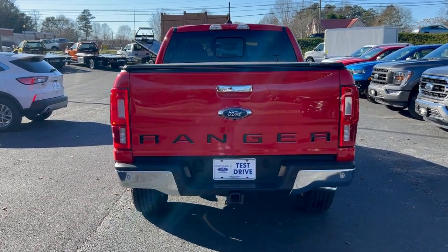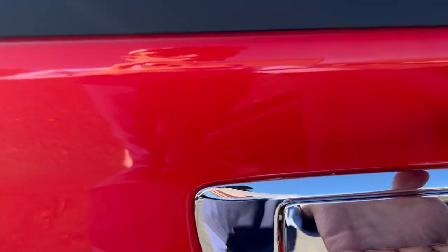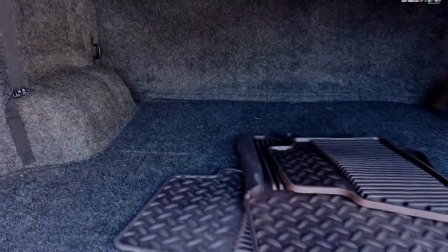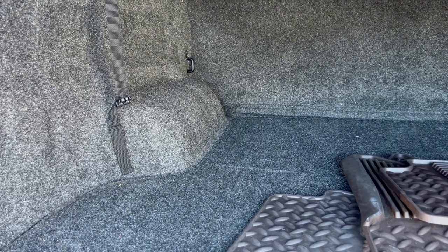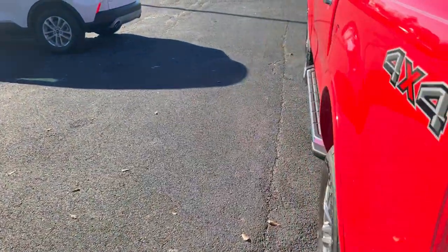The Ranger is more for that guy who wants a little bit more storage. Let's check out the trunk — I'm calling this a trunk because it's covered and has this nice carpeted lining back here. You won't be putting any firewood back here unless you want to destroy this beautiful carpet, which feels really good. You could sleep back here. If the kids are acting up, you could just stuff them in here with some pillows and blankets.